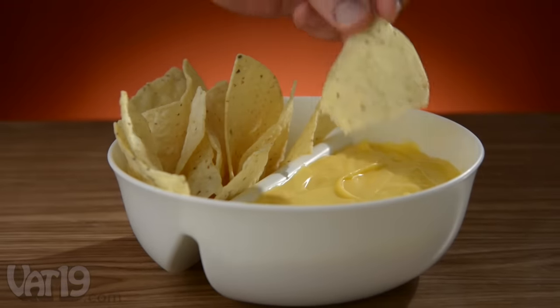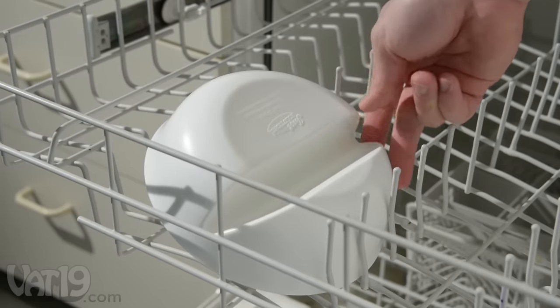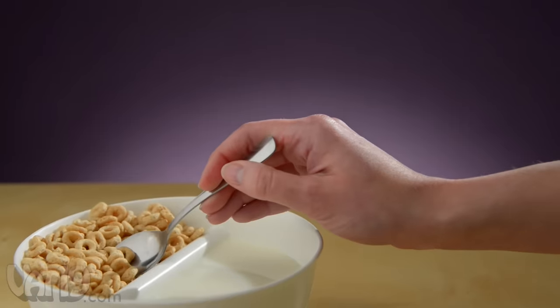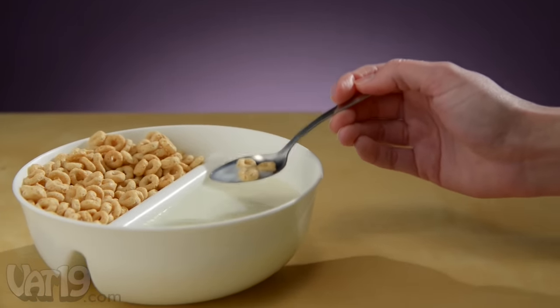You could also use the bowl for snacks like always crispy nachos. Made from BPA-free plastic, it's both microwave and dishwasher safe. Enjoy always crunchy cereal with the Just Crunch bowl. Buy it now at Vat19.com.